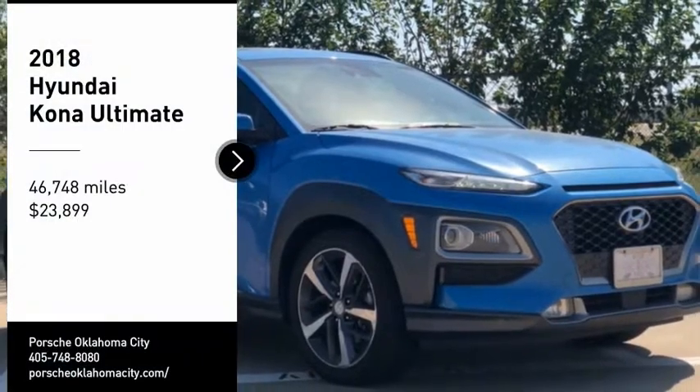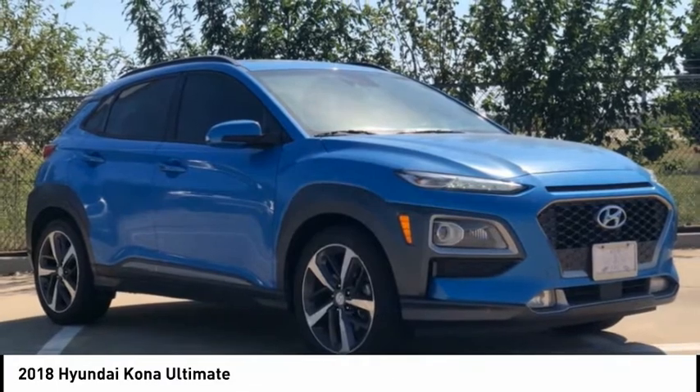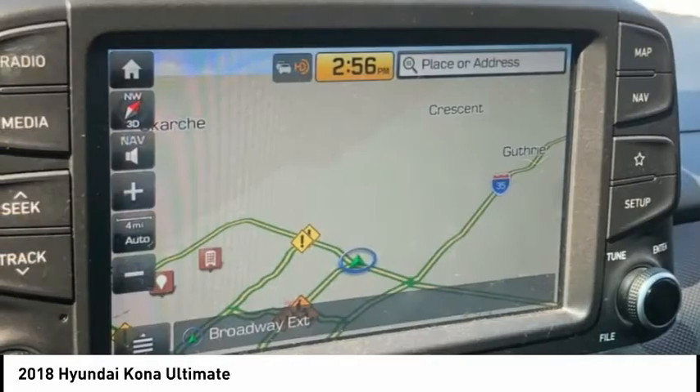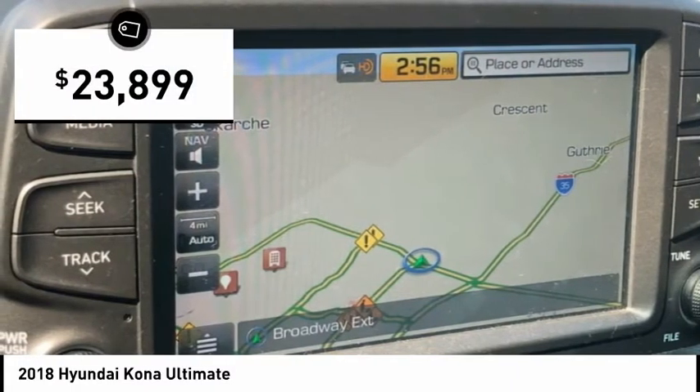Stop by and take a look at the 2018 Kona. The Hyundai Kona provides a wide variety of functionality in a small SUV body. The energetic design is perfect for those looking to marry their adventurous side with their urban lifestyle, and is priced below $25,000.